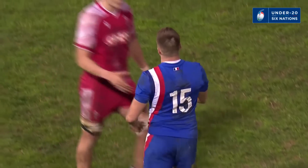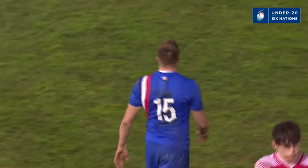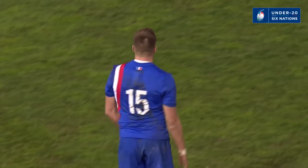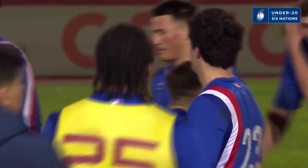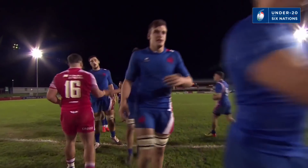Wales were in the game for the majority of it, but France was simply too good, too strong, too powerful, too organized. They eventually win this evening by 47 points to 15.